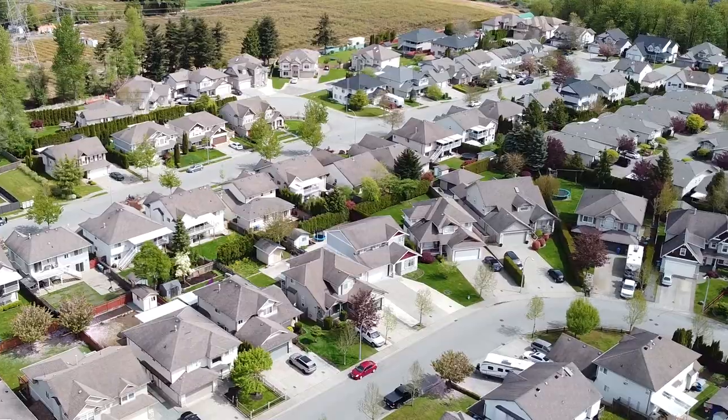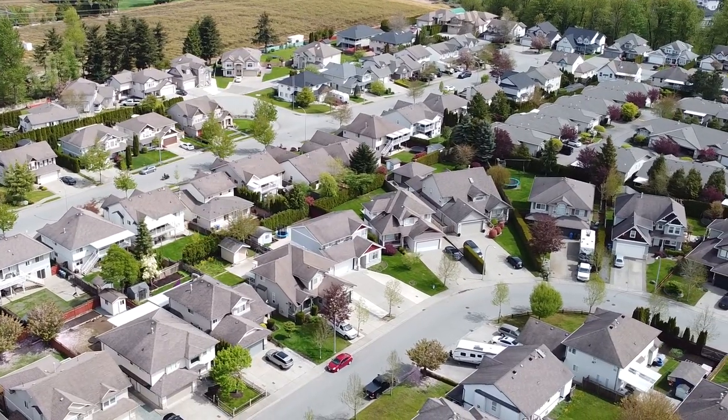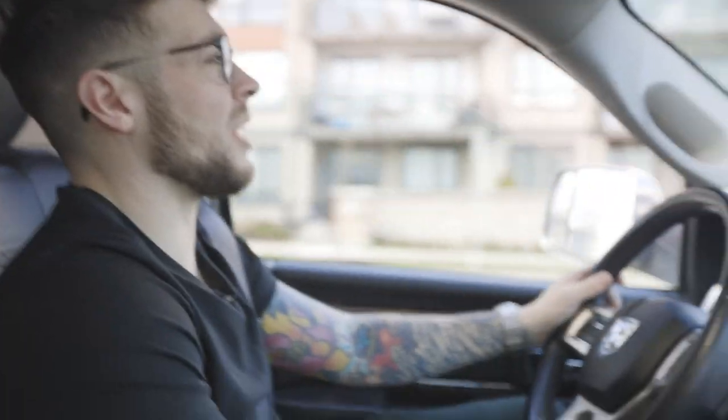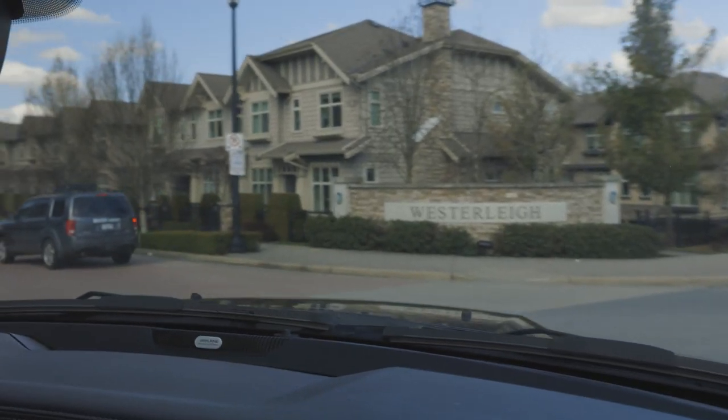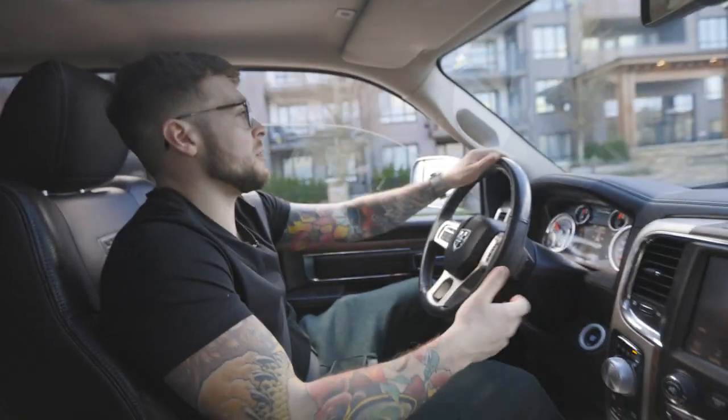But they're quality homes. A lot of them do have suites — above-ground suites — and a double car garage. Right here we are in Westridge. I'm sure there's another name people call this area, but I call it Westridge. This area is mostly going to be Punjabi, South Asian.